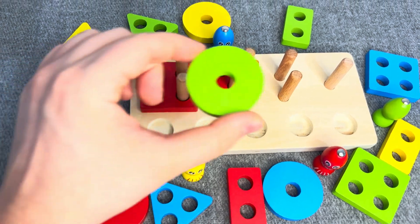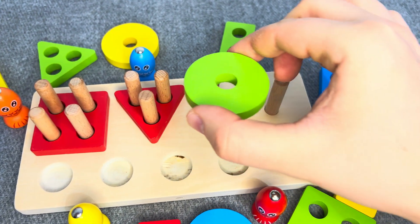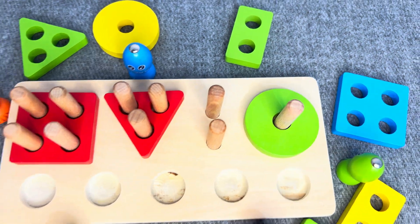This is a green circle! One socket! No! No! Oh, nice! It must be here! Let's find next!